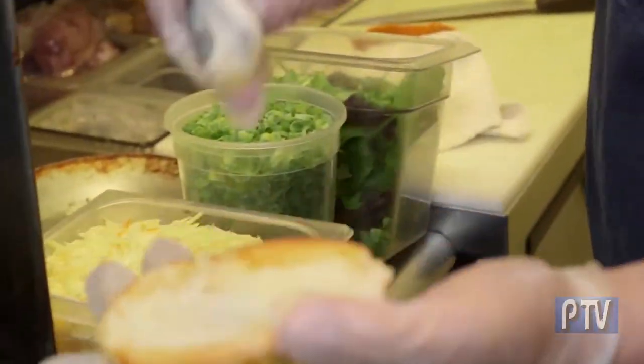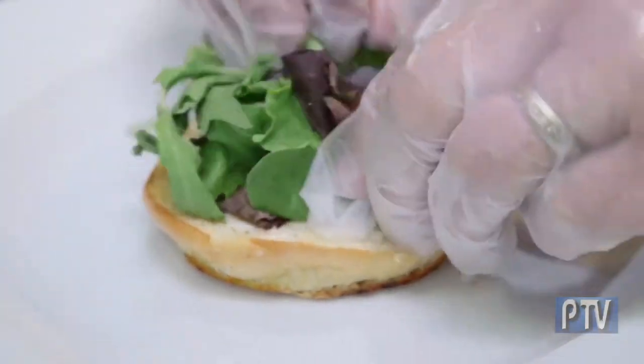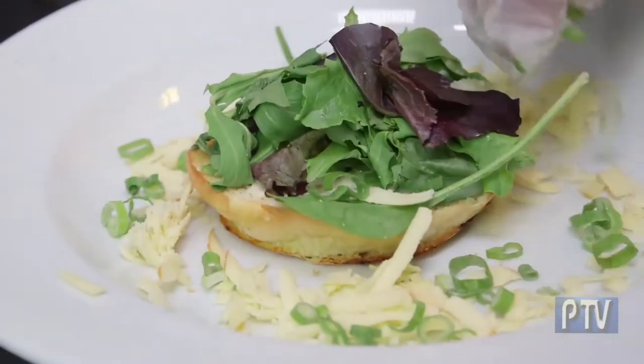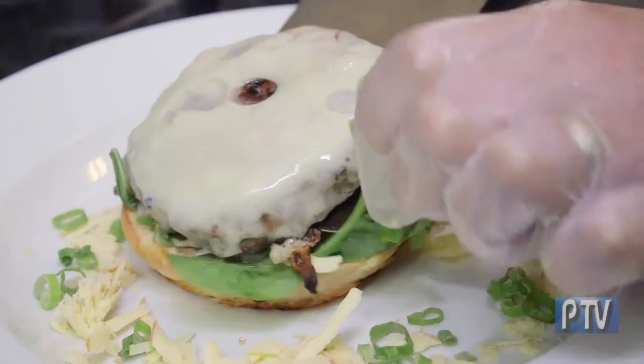We top the bun with a little house-made garlic aioli, then add organic field greens from our wonderful partners at Sardelli Produce. We put a little bit of smoked gouda cheese on the plate along with a little bit of fresh-cut green onion — and now the magic happens.